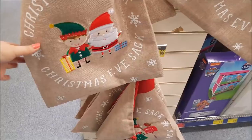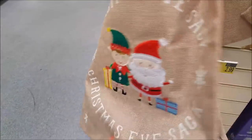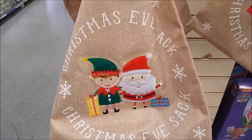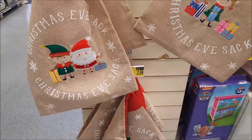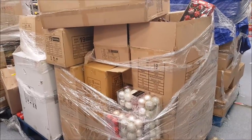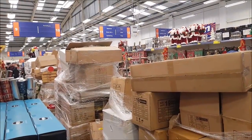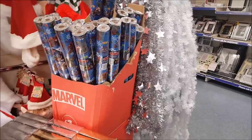I just want to show you these Christmas Eve sacks — they're £2.99, they're not very big, which is good, but they are sweet. You could fit all sorts of bits and pieces in there, so they're a bit of a change from Christmas Eve boxes. In the centre here, they have so many boxes all waiting to go out — that's all Christmas stuff just waiting to be put out. We're just going to do the next section now.